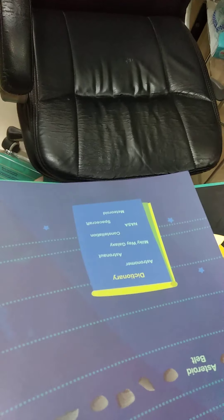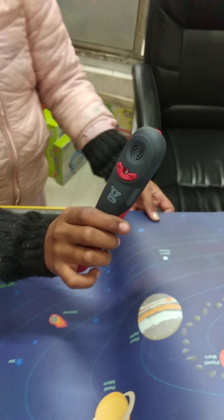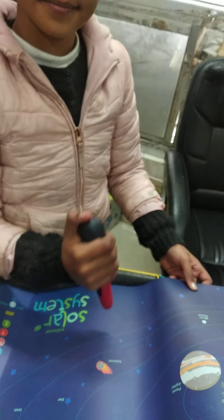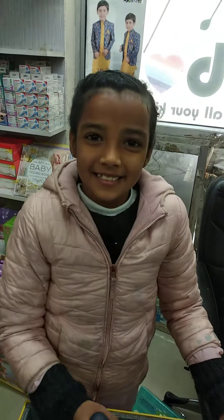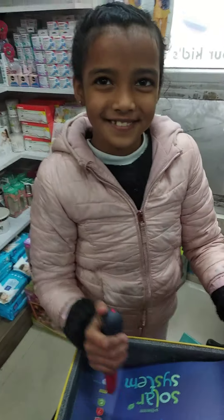They carry out their research by applying the principles of physics and mathematics. To become an astronomer you would study physics, astronomy, or a similar subject. Go Discover Solar System — thank you!